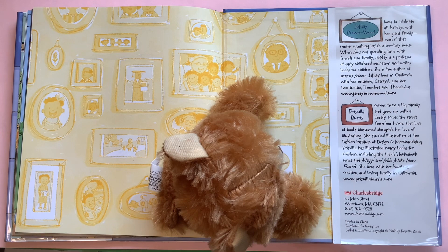The illustrator of this book, Priscilla Burris, comes from a big family and grew up with a library across the street from her home. Her love of books blossomed alongside her love of illustrating. She studied illustration at the Fashion Institute of Design and Merchandising. Priscilla has illustrated many books for children, including the Heidil Heckelbeck series and Maggie and Milo Make New Friends. She lives with her hilarious, creative, and loving family in California. You can visit Ms. Burris at www.prisillabarris.com. Thank you for joining Sandy Storytime.